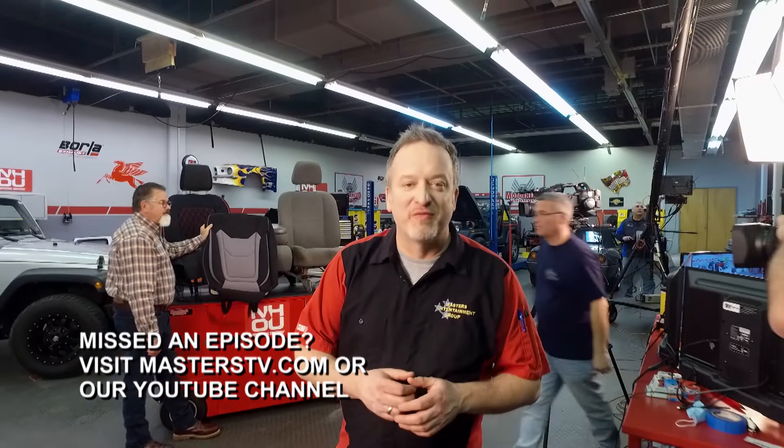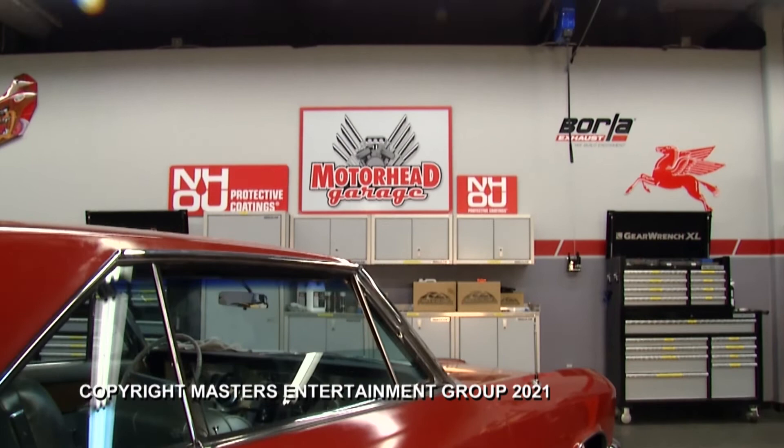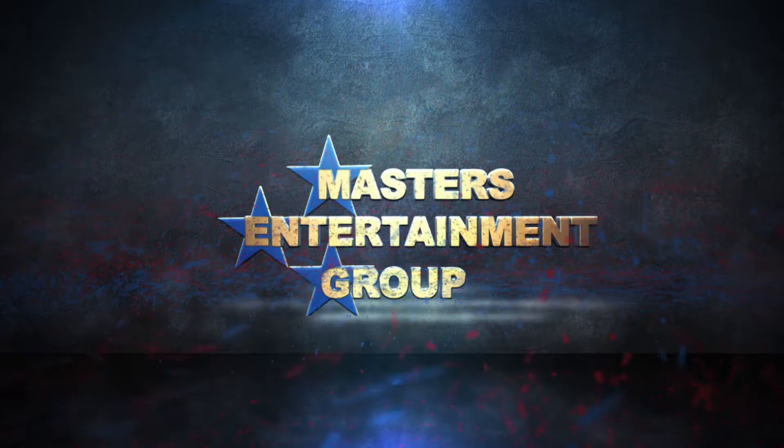That's going to do it for this episode of Motorhead Garage, and we're sure glad you came along. If you have a product you'd like to see on our show, email jeff@masterstv.com. From our entire crew, we'll see you next time here on Motorhead Garage, presented by NHOU Protective Coatings.